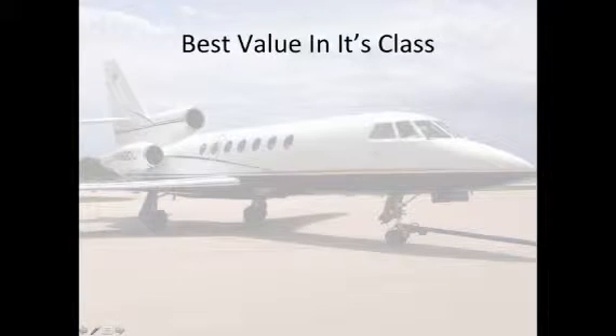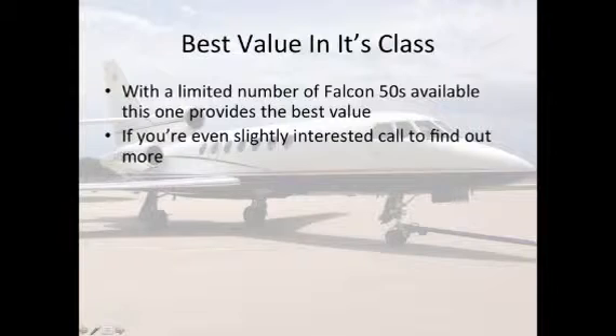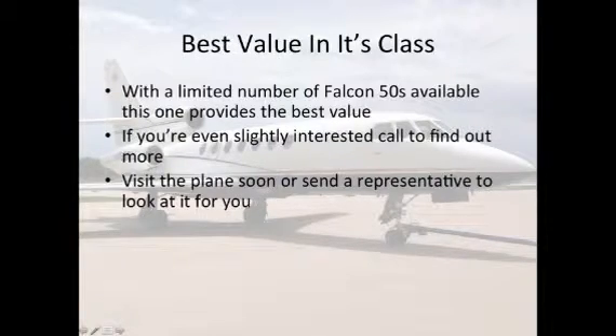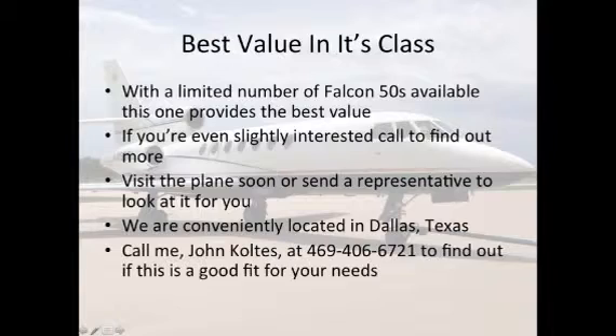Best value in its class. With the limited number of Falcon 50s available, this one provides the best value. If you are even slightly interested, call to find out more. Visit the plane soon or send a representative to look at it for you. We are conveniently located in Dallas, Texas. Call me, John Coltus, at 469-406-6721 to find out if this is a good fit for your needs.